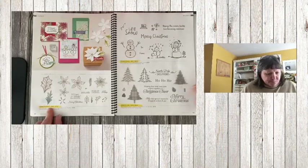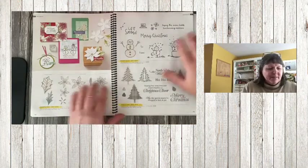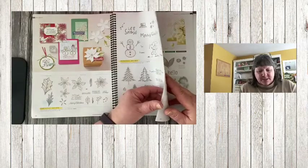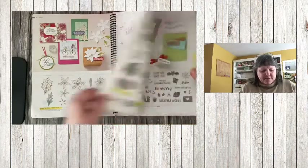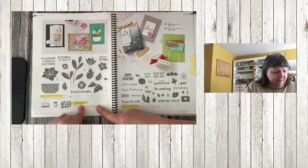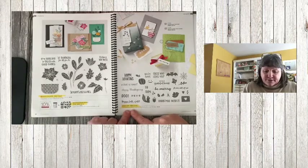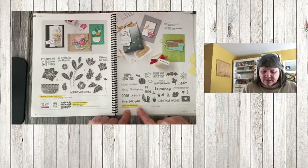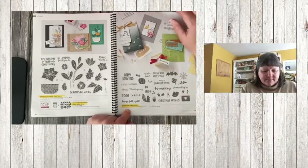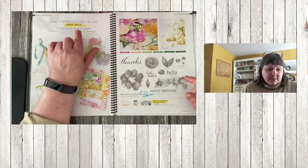Poinsettia Petals is retiring. Snowman Season and Perfectly Plaid — all three are retiring on pages 92 and 93. Seasons Blessings bundle is retiring, as well as the stamp set and dies — all retiring. Banner Year is retiring — a cute one for fall and fall-ish holidays.